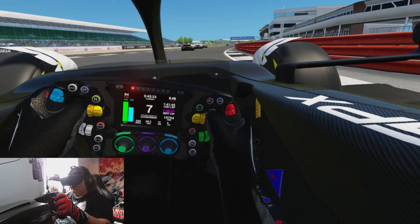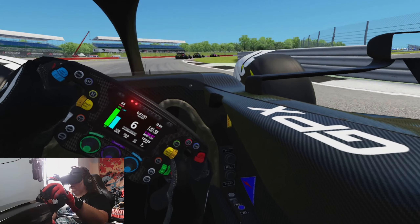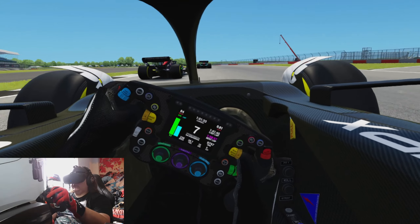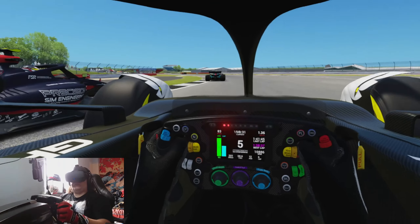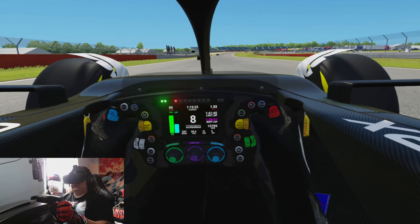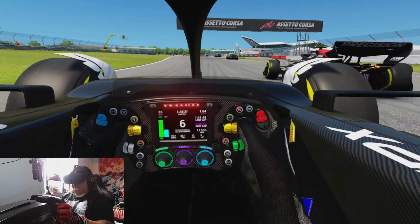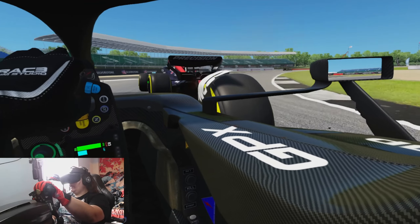I really enjoy driving this car. The older 2020 and 2021 cars were fun, don't get me wrong, but they were very on rails — lots of downforce, lots of grip. I love that hologram on the wheel as well. He's still there — side by side driving. Oh, light contact — racing incident, whatever.